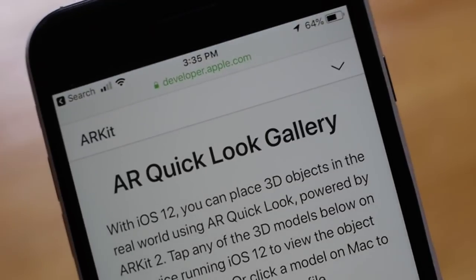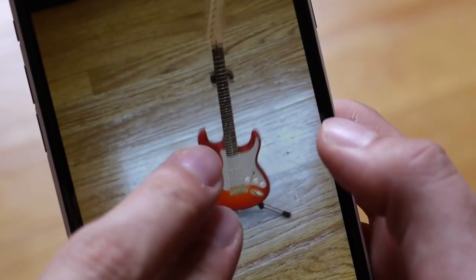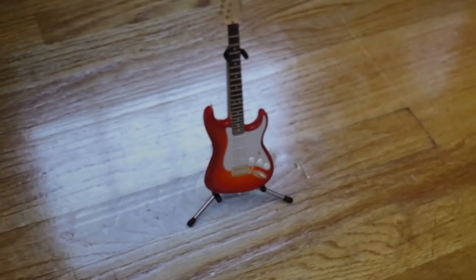Want to see what a couch would look like in your house before having to buy it first? Take advantage of iOS 12's new AR Quick Look. You can take a peek at AR models right in Safari and place them anywhere in your location.